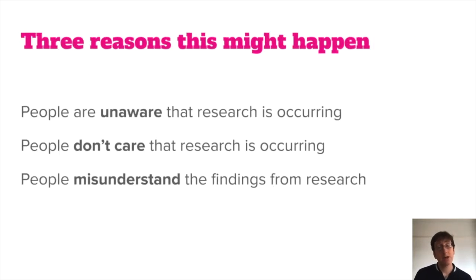Today, we're going to look at three reasons why this might happen. The first, that people are unaware that research is occurring. The second, people don't care that research is happening. And the third, that people misunderstand the findings from research. I believe that by understanding these issues, we can help overcome them and increase the impact of our research studies.